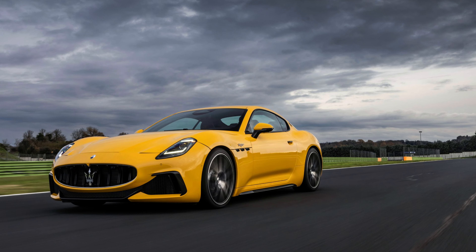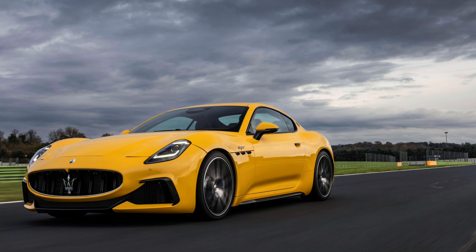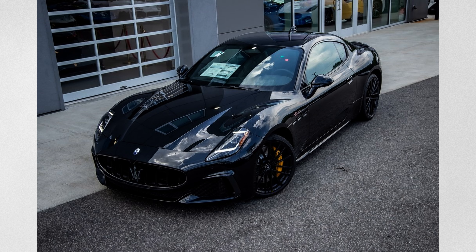Next on my list is the Maserati Gran Turismo. This is a two-door, four-seater coupe. It starts around $160,000 and uses a twin-turbocharged Nettuno V6 engine that puts out around 542 horsepower and 460 pound-feet of torque.